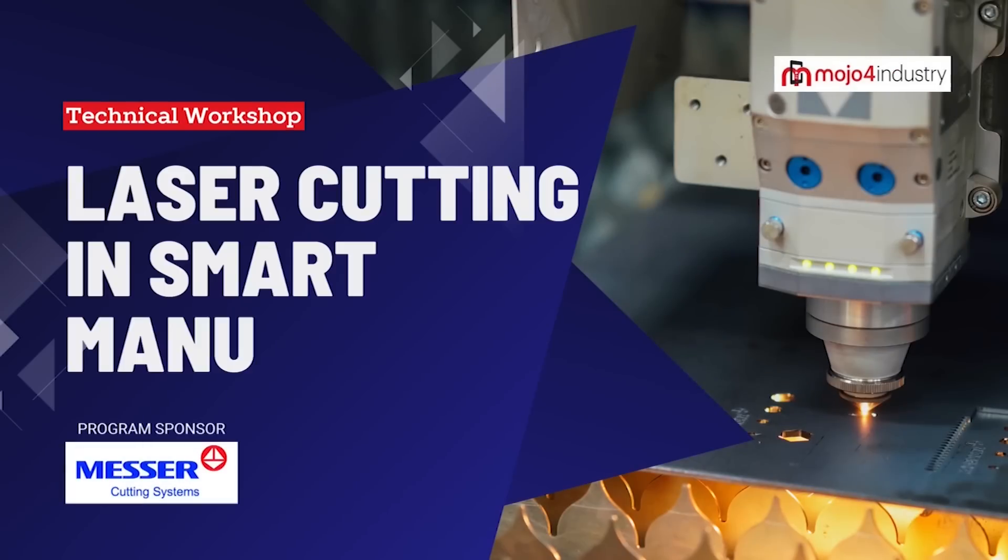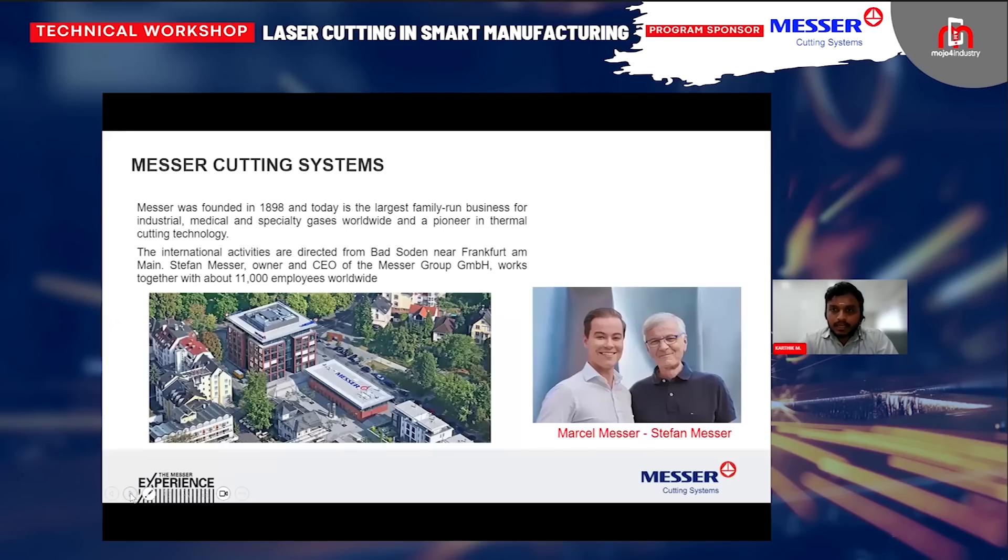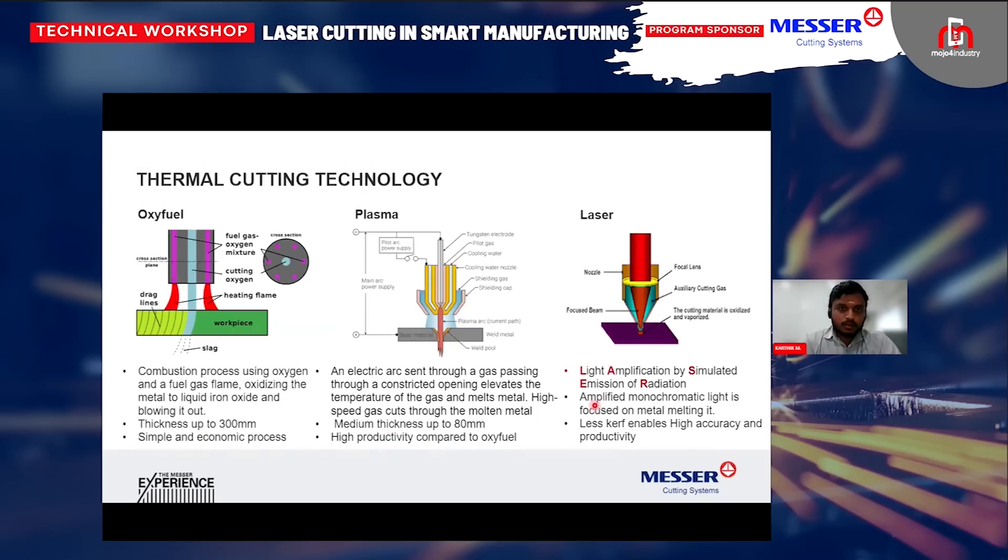Over to Mr. Karthik. So as Mr. Subjit said, we're from Messer. It's a 125-year-old company and we have five global locations, with the parent company from Germany. On the right side, you can see our current operating CEOs with fourth generation leadership. Everybody knows that we are into thermal cutting equipment, and basically the thermal cutting process is split into three segments: that is oxyfuel, plasma, and laser.